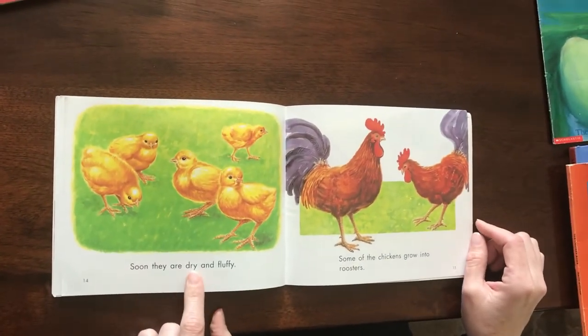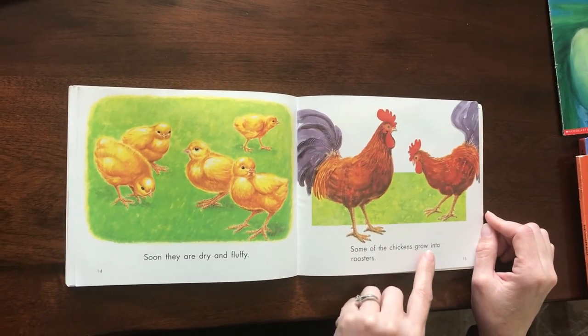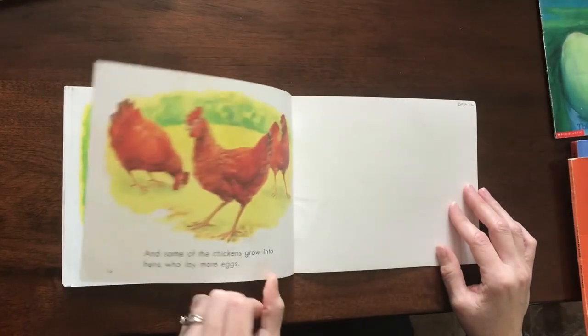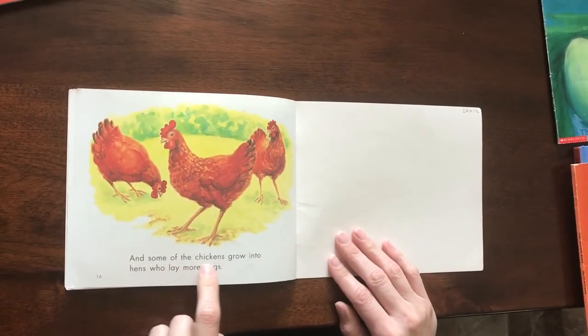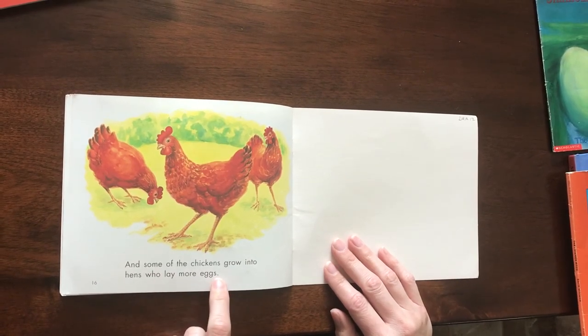Soon, they are dry and fluffy. Some of the chickens grow into roosters, and some of the chickens grow into hens who lay more eggs.